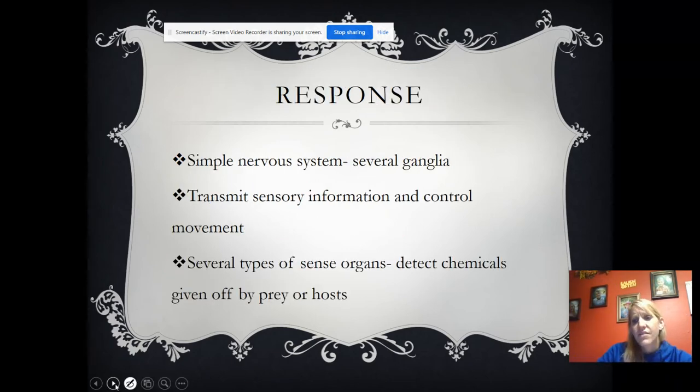They have several ganglia. Ganglia are concentrated nerve cells in one area — it would be like their brain, but it's not a true brain, so it's very simple. They transmit sensory information and control movement. They can detect chemicals given off by prey or by a host so that they know to move toward or avoid them.